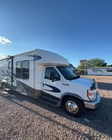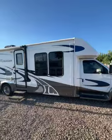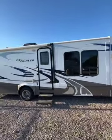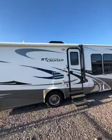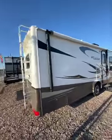This is a 2010 Gulfstream BT Cruiser, model 5291. It's a triple slide and it is a diesel. It's got brand new tires, brand new batteries — a nice clean coach.